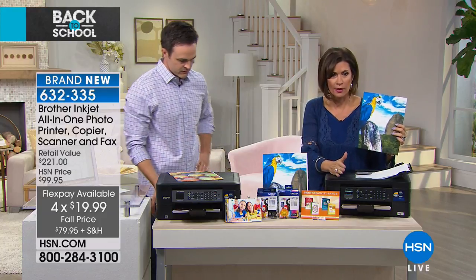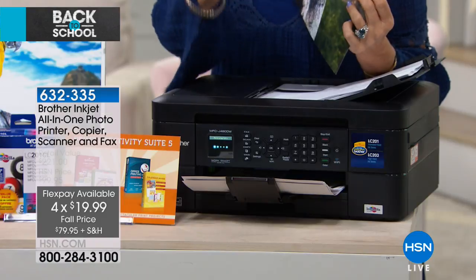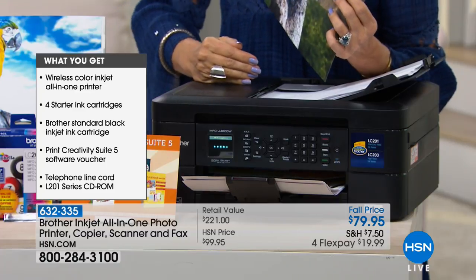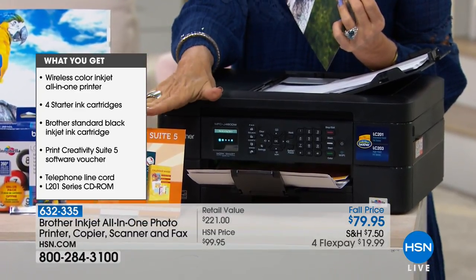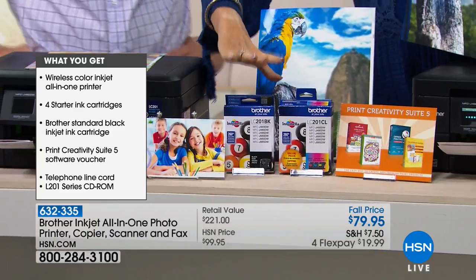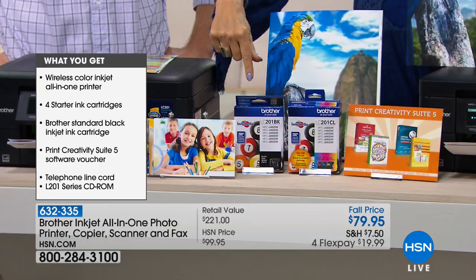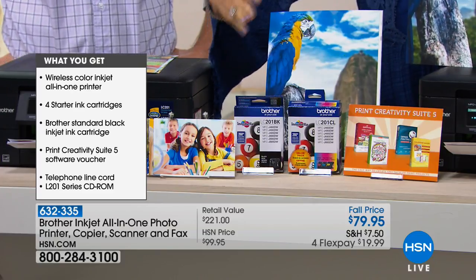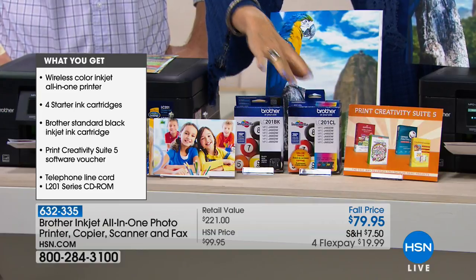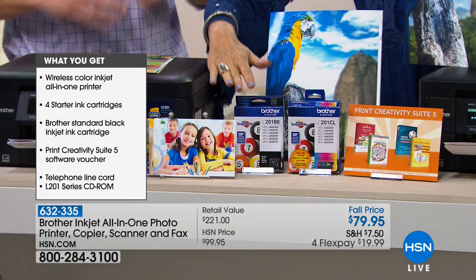Not only are you getting Brother quality with the auto doc feeder, double-sided printing, 100-page paper tray, and 6,000 DPI — we're also including over $150 worth of apps and software. And we're giving you all your starter inks plus an extra full-size black ink, since black is always the first to run out. Do this today at $79.95 — we have fewer than 800 of these available.